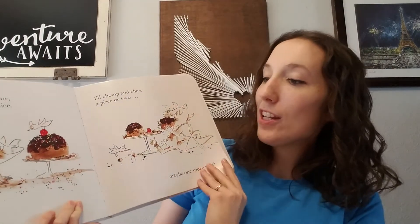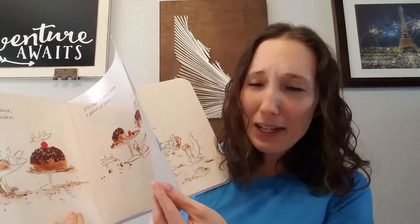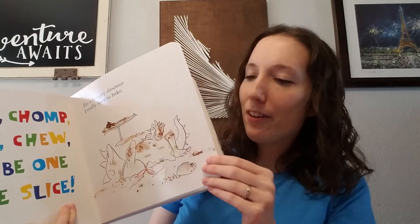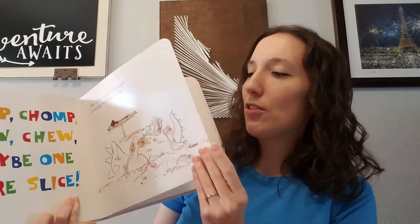The pages are sturdy and hold up pretty well. They aren't board book pages, but they aren't just paper either. They're like laminated cardstock is how I would describe them.